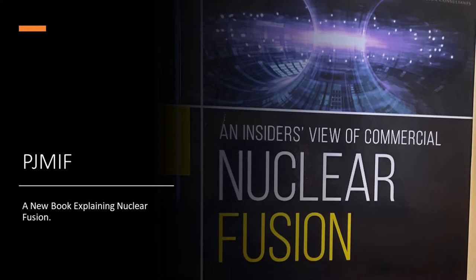Hello, folks. Dr. Matt Moynihan here. This lecture is going to be on Plasma Jet Magneto Inertial Fusion, PJMIF technology, which is its own chapter and its own family of approaches in my book, Insider's View, which I recommend that you get.